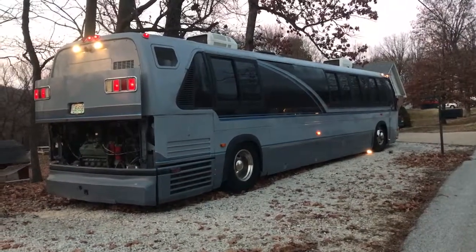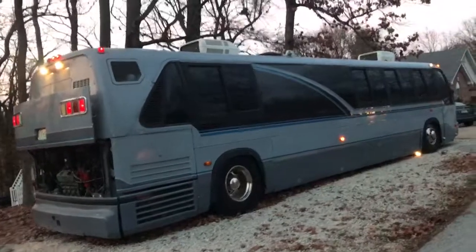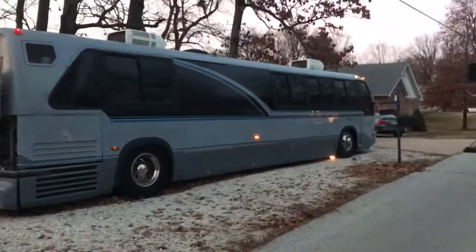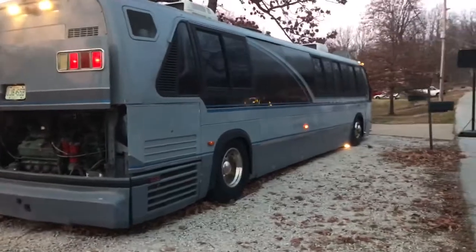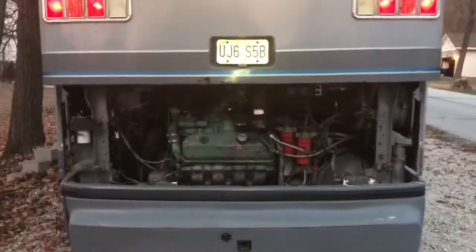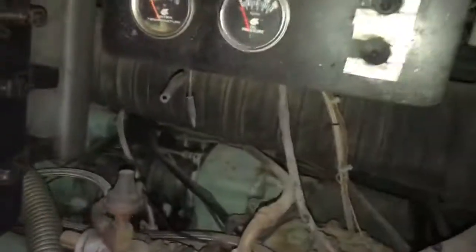Hey, hi dudes. This is Kevin at Grubbs Garage. Wanted to give you a quick walk around of our 1980 GMC RTS. This is the vehicle we get around the country for all of our bike shows and enjoying the country. I want to give you a quick view of the 8B71 and a cold start.